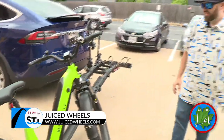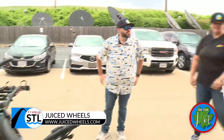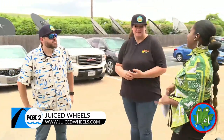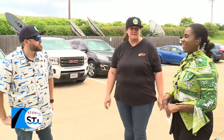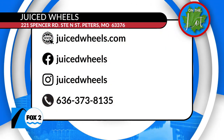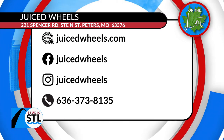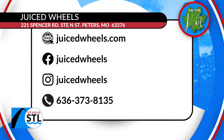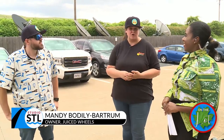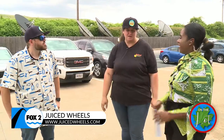If you're interested in learning more about e-bikes, you can find Juiced Wheels at juicedwheels.com. They're also going to start doing guided tours — you can rent bikes, have a guide, and go through the St. Charles and St. Peters trails. Those will be available starting July 1st and are easy to book right on their website. Now is a great time to try any of these bikes out.